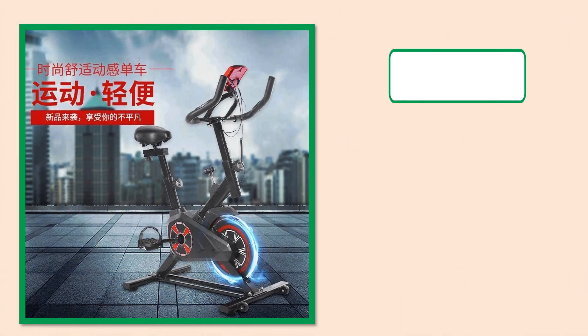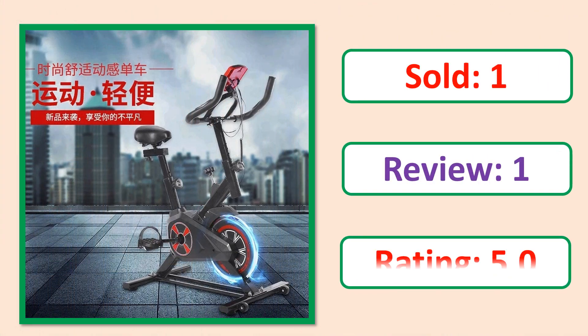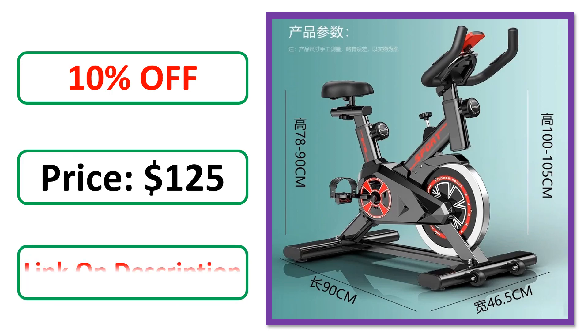Price. Review. Rating. Percent off. Price. Available in stock.